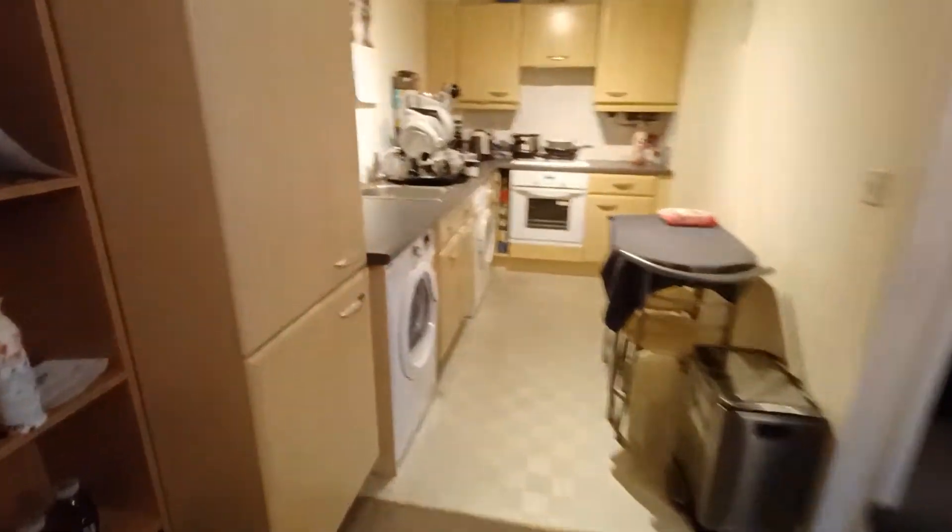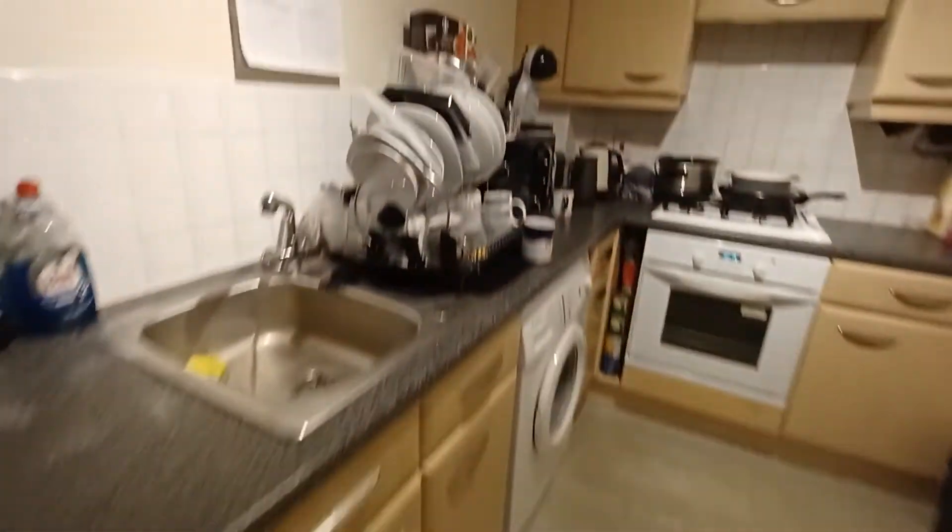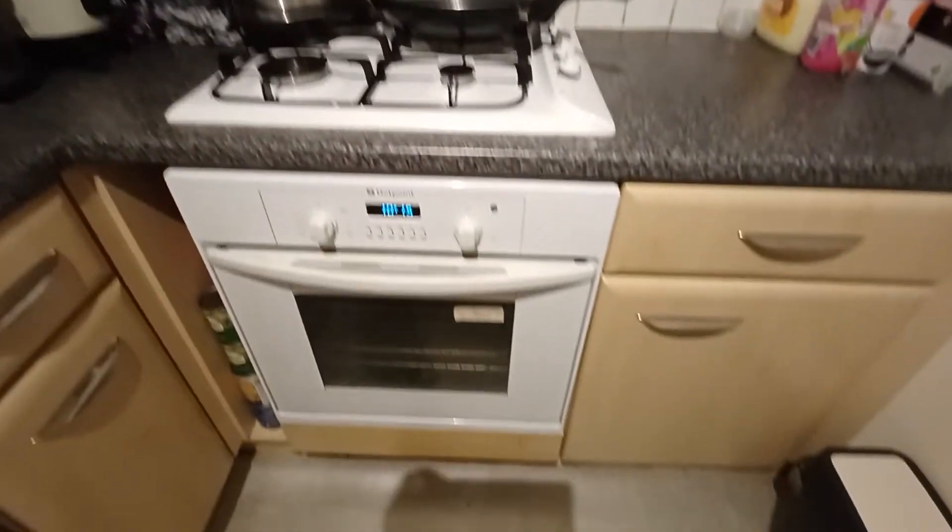Straight in front of you is the kitchen, which is complete with appliances. That includes an oven, hob and a contractor fan, washing appliance and integrated fridge freezer.